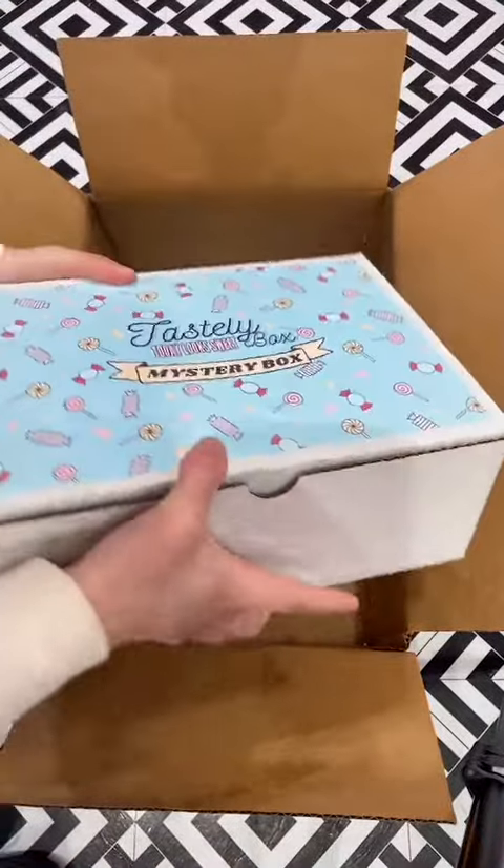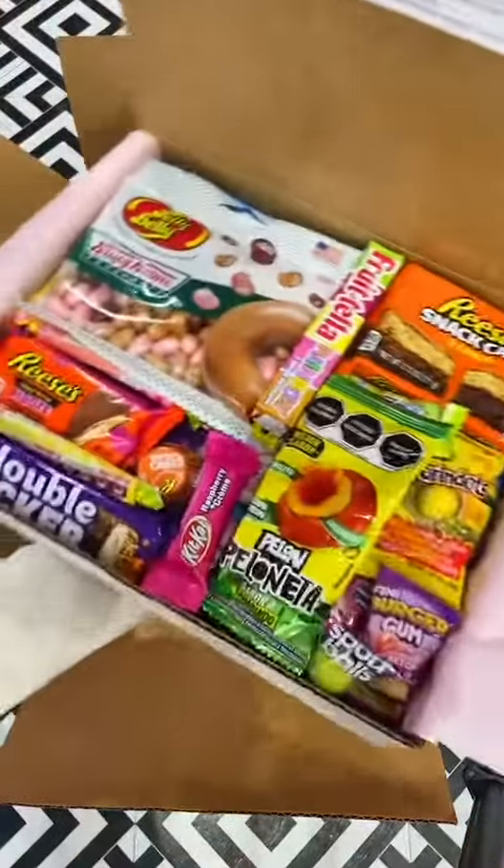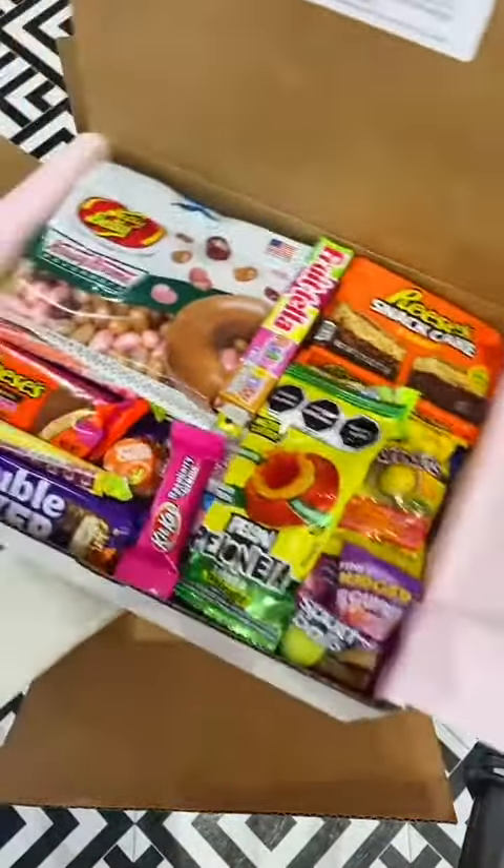Up next, we have Victoria's large mystery box, which we packed full with so many different varieties and options. Next, we have Victoria's Mexico medium, which is filled with all the most spicy and sweet treats you can find from Mexico.